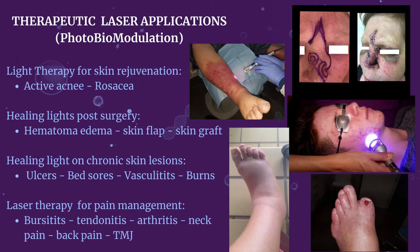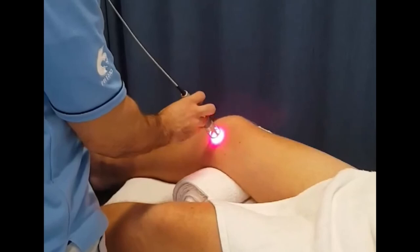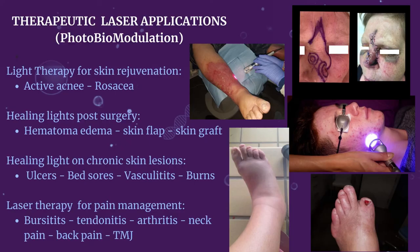Finally, laser therapy for pain management has also shown great results on musculoskeletal conditions with inflammation and pain: bursitis, tendonitis, arthritis, neck pain, back pain, temporomandibular joint disease and much more. Laser therapy is great in the hands of a physiotherapist or similar health professional to combine this tool with therapeutic exercise and manual therapy. Any skin types can be treated and it is a cumulative effect — treat twice a week for three weeks, then reassess the level of pain, changes in pain medication and the level of activity.